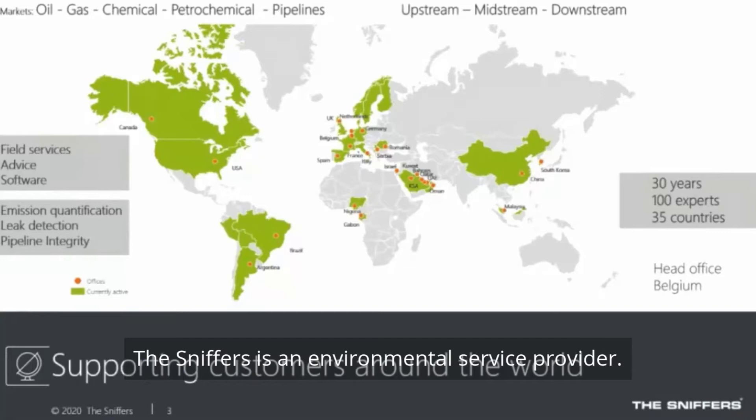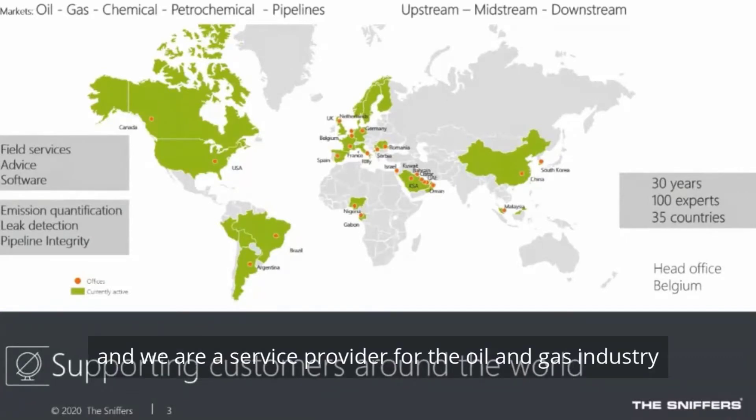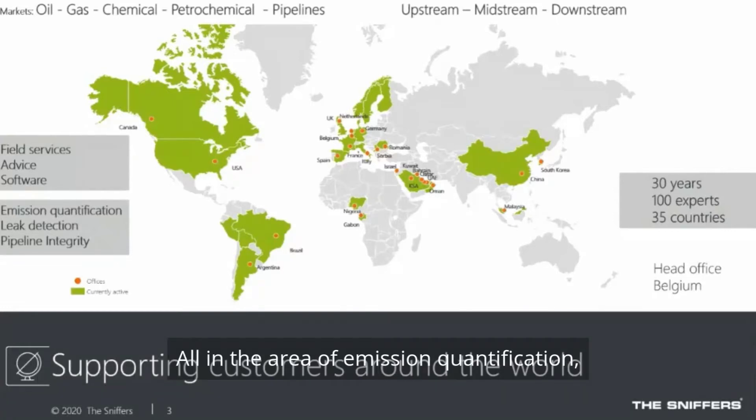A short introduction of the Sniffers: the Sniffers is an environmental service provider active globally in 35 countries. We are a service provider for the oil and gas industry in the widest sense — the full supply chain. We provide field services, consultancy, and software platforms, all in the area of emission quantification, leak detection, and pipeline integrity.